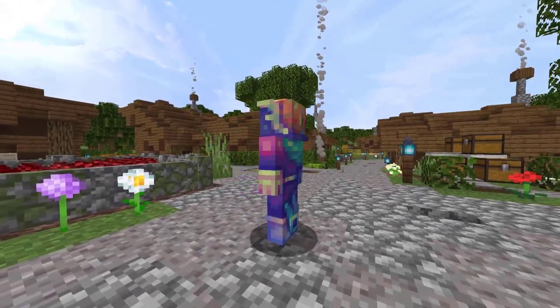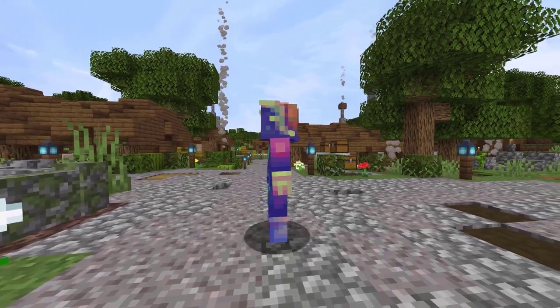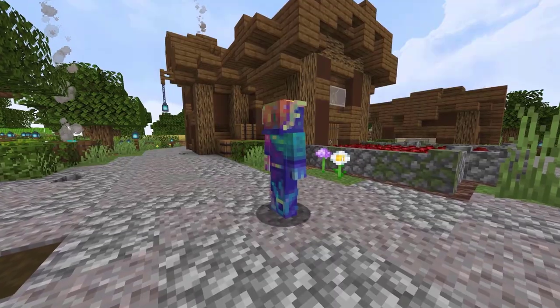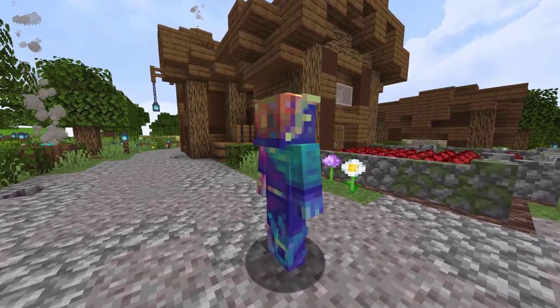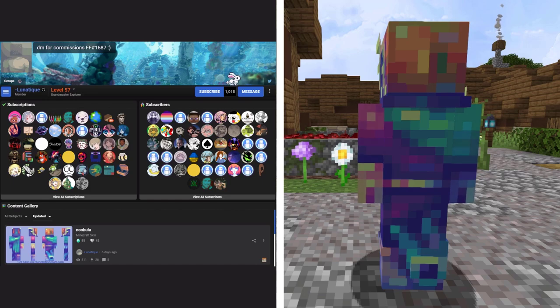Finally, to finish off this video, the final skin we are seeing today is from PlanetMinecraft. This skin is a nebula style skin — I really like skins like this. The colors all just look absolutely incredible, just really creative. This skin has 510 views and 28 downloads in 5 days. It was created by Lunatic.